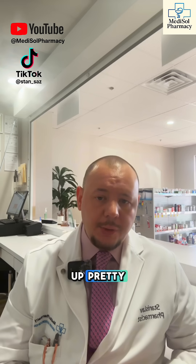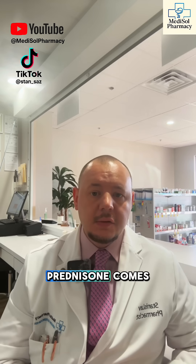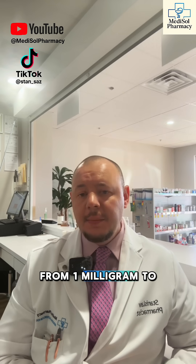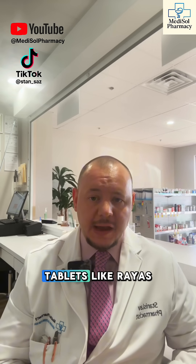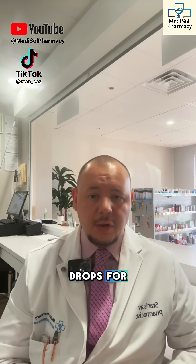The benefits show up pretty quickly — easier breathing, less pain, calmer skin, and a noticeable drop in swelling. Prednisone comes as tablets in different strengths from 1 mg to 5, 10, 20, and even 50 mg. It's also available as a liquid form, delayed release tablets like Rayos, and ophthalmic eye drops for inflammation.